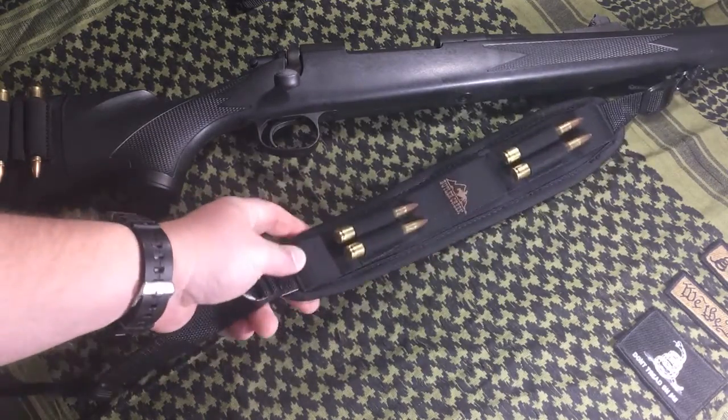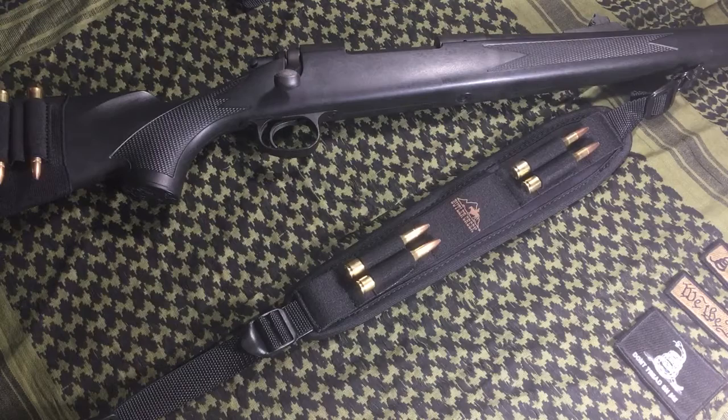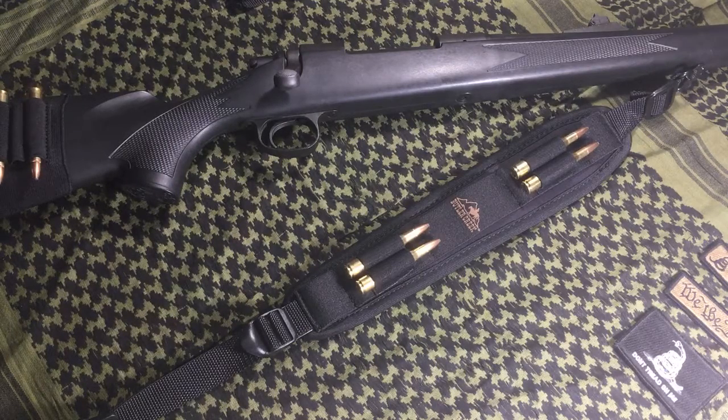Butler Creek is one of those brands people aren't forgetting but they're just not as popular as the more tactical-style stuff. Over the last eight years or so, the trend has been toward real tactical gear. People sometimes forget to look at this utilitarian-type stuff if they're just looking for a simple bolt gun to go out in the woods with. The tactical stuff is awesome — I love it — but sometimes I just want a bolt gun with a standard sling to go hiking, hunting, or camping.